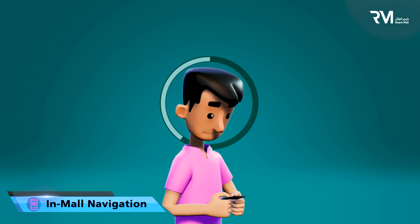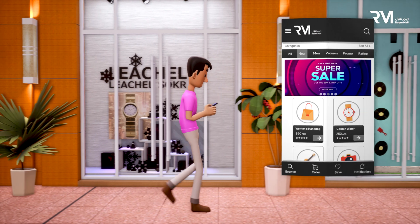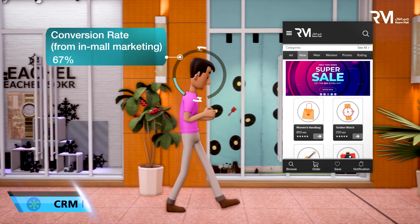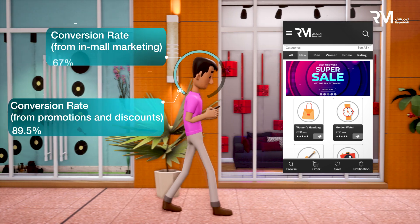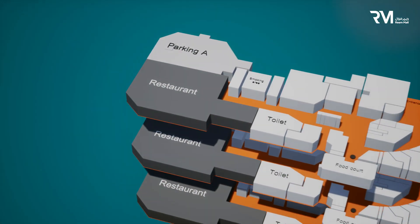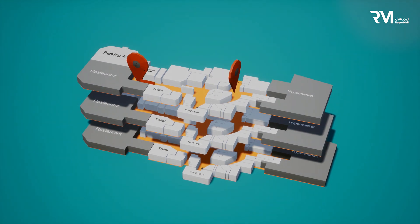With Reem Omni's turn-by-turn in-mall navigation feature, customers can navigate the mall easily, while retailers like you can track shoppers' movements in the mall to engage your consumers through hyperlocalized promotions. You can enhance engagement and increase traffic flow through effective in-mall marketing, driven by dynamic mapping that informs you of your business's conversion rate optimization.